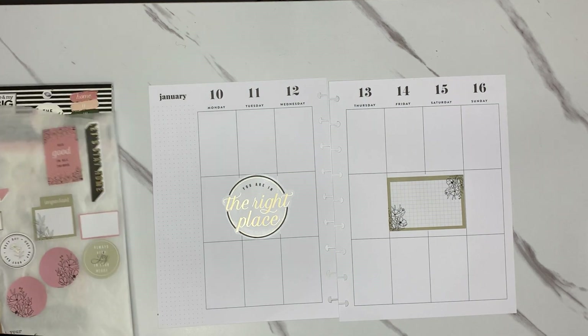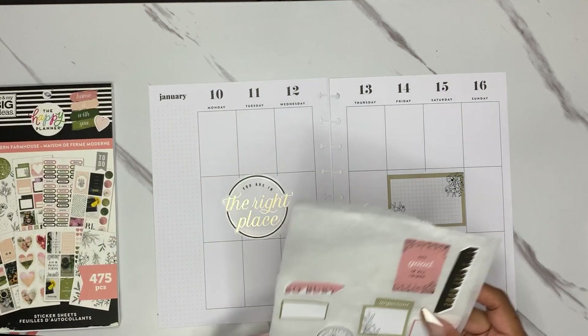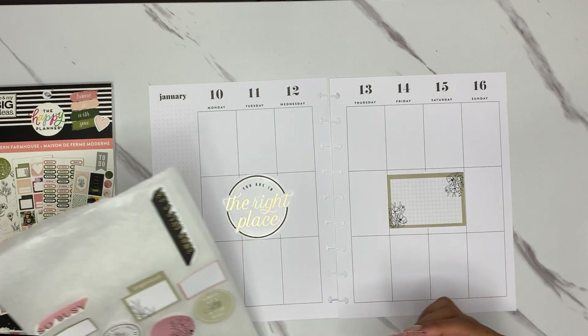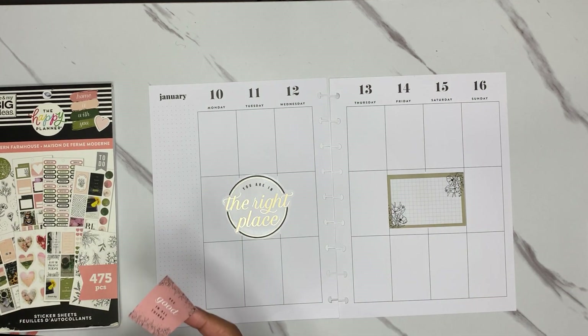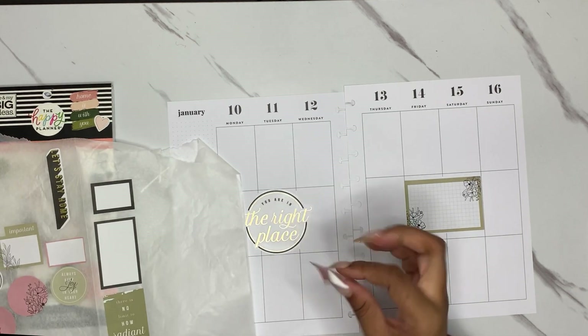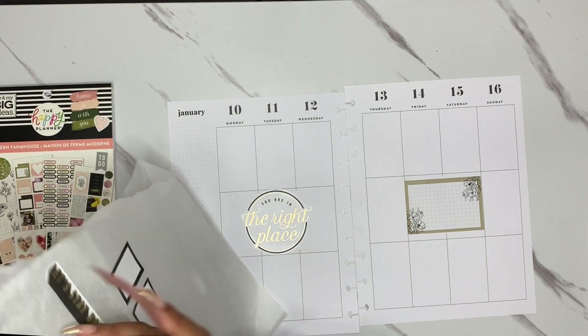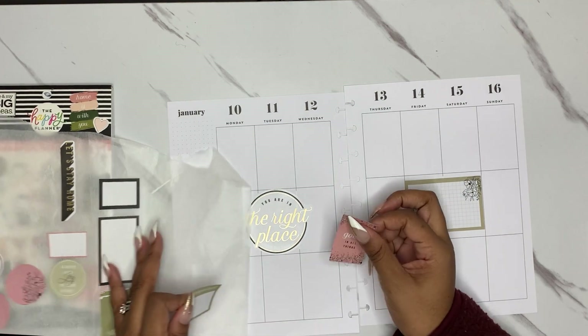Okay, here we are. Let's start adding some function.